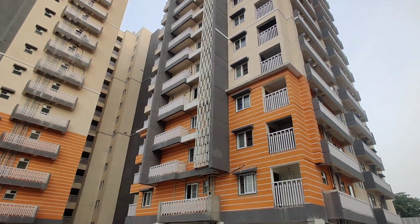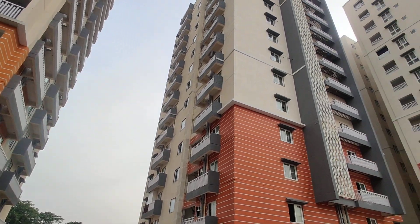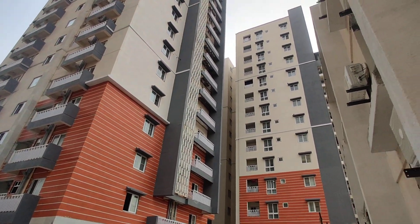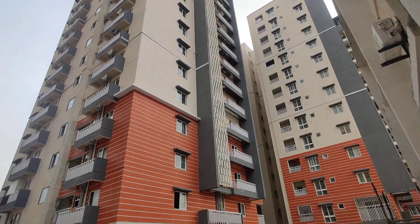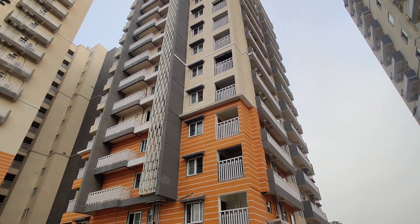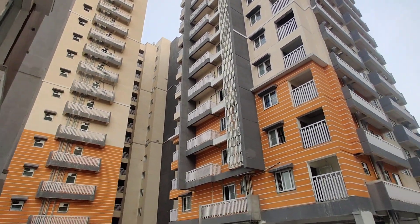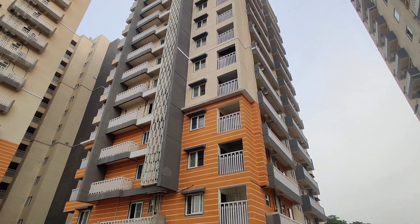Welcome to MG Global Properties. Today we are in Kaithalapur location, Hyderabad. Here we are having ready-to-move 3BHK flats for sale in this property. It is a gated community. This project is totally constructed in 2 acres, having 208 flats. The height will be G plus 12, having 2 towers.